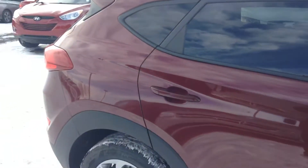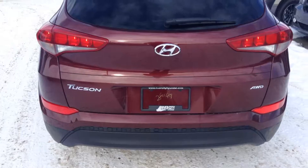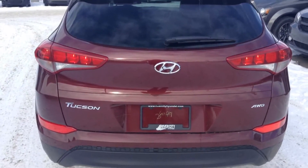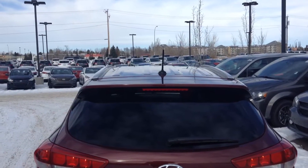The Hyundai Tucson here is in very good condition in my opinion. Here at the back of the Hyundai Tucson — my favorite part — looks very, very nice and curvy. Right on the side there on the top, you can put your roof rack if you'd like.